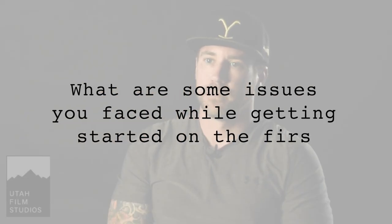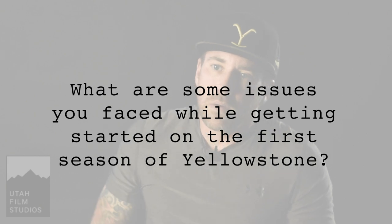What are some issues you faced getting started on the first season of Yellowstone? On the first season, I believe we started production a little too late given the amount of stuff they wanted to build. From the time we started prepping to the time they wanted to shoot, I had eight weeks to fill three stages, do all the construction on location in Montana, and handle eight to ten locations here in Utah. We had eight weeks to do all of it.